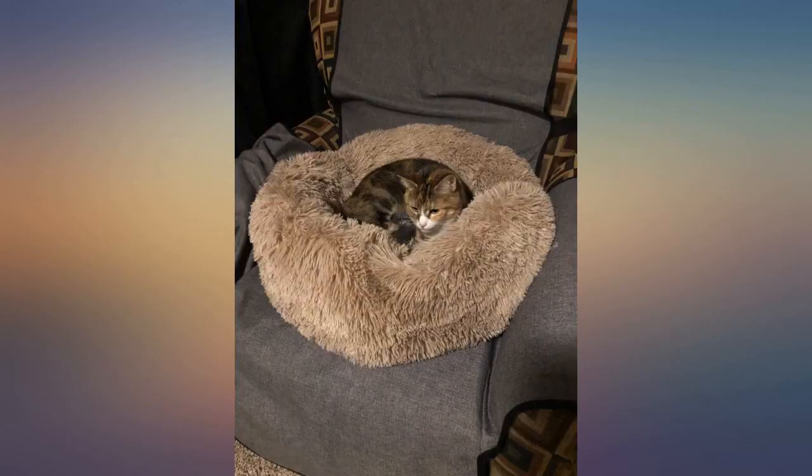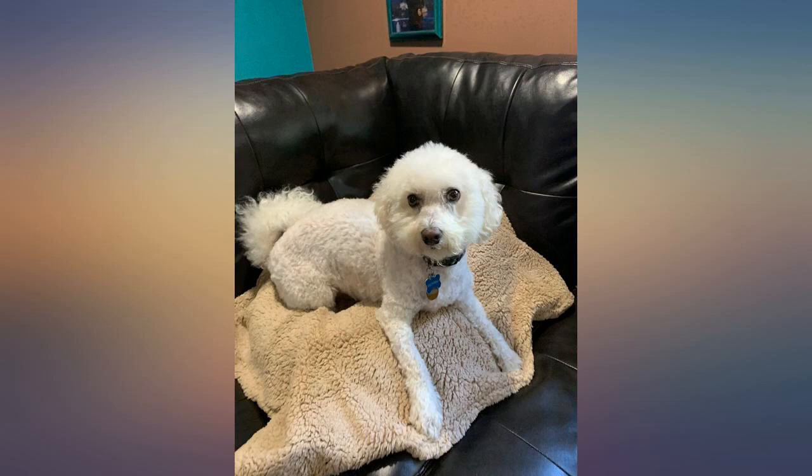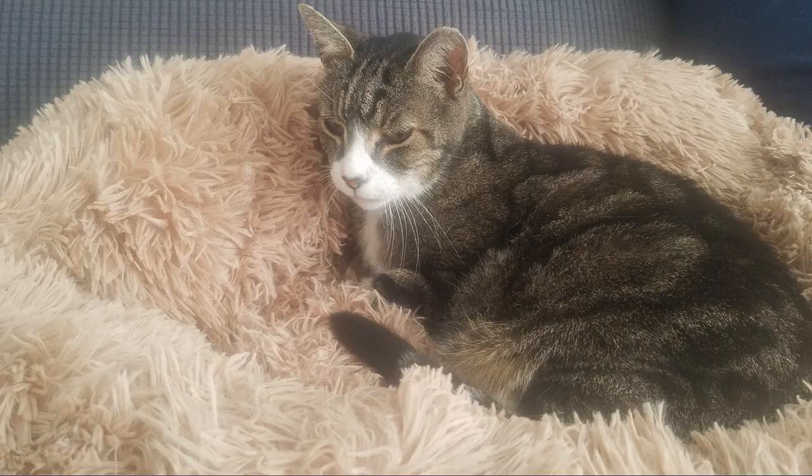I ordered this bed because the current dog bed I have isn't machine washable. Eventually all dog beds need to be washed, so I'm not really sure why companies make dog beds that don't have removable covers. I'm very happy that this comes apart in two areas to remove the cover and throw it in the washing machine.